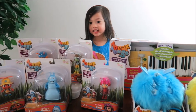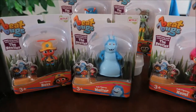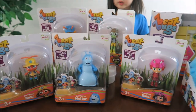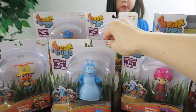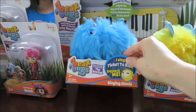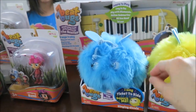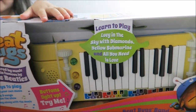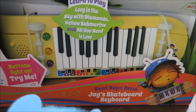So which one's your favorite character? We have all these characters here. We're going to unbox the figures. They also sent us the Singing Glowy — there's the blue and the yellow — and we also have Jay's Skateboard Keyboard. Pretty cool!